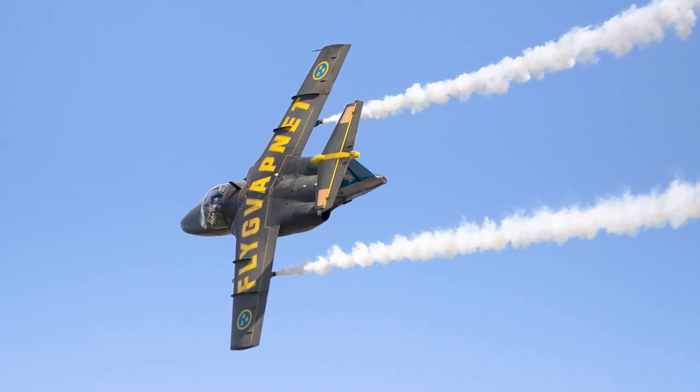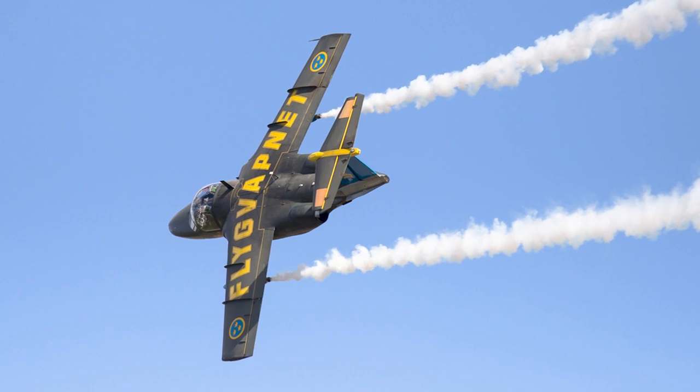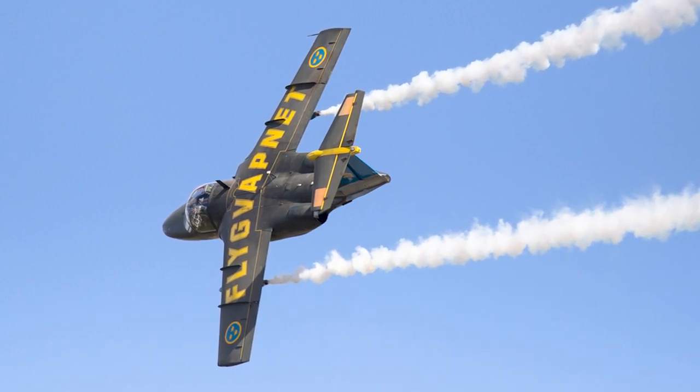The modified versions were designated the SK-60W. As of 2020, the Saab 105 remains in service in both the Swedish Air Force and the Austrian Air Force.